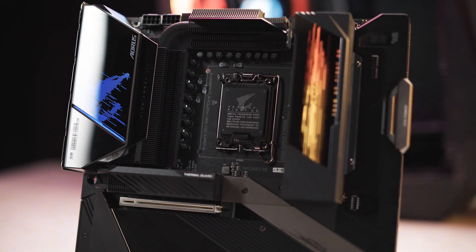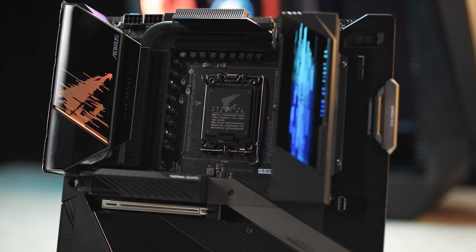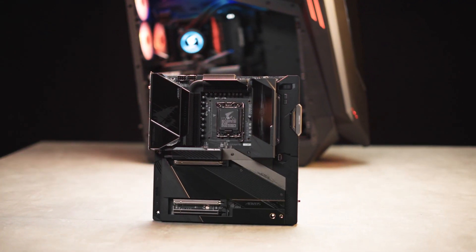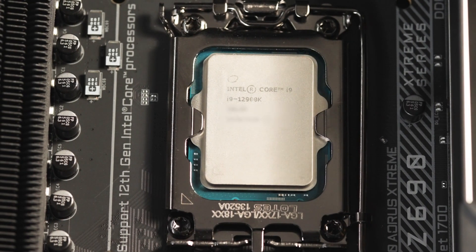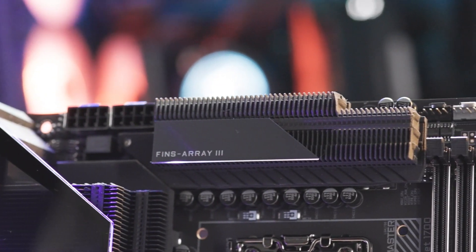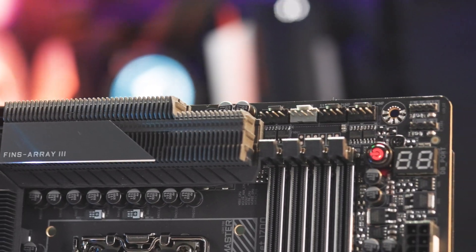Hi everyone, welcome back to the AORUS channel. The latest Intel 12th Gen processors just came out, and many of you must be eager to know how they actually perform. In this video, we'll be looking at the actual performance of the 12th Gen processor when pairing with the AORUS Z690 motherboard.